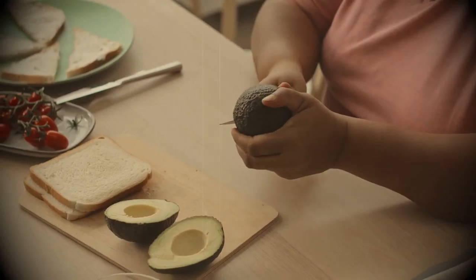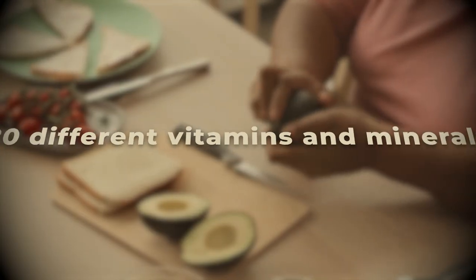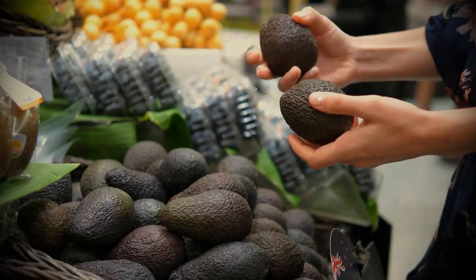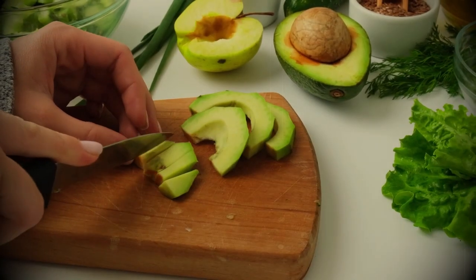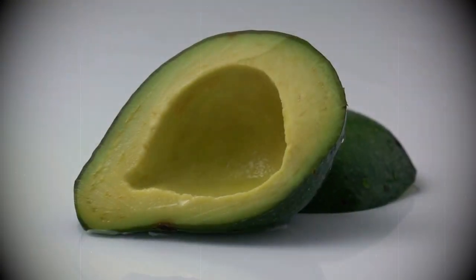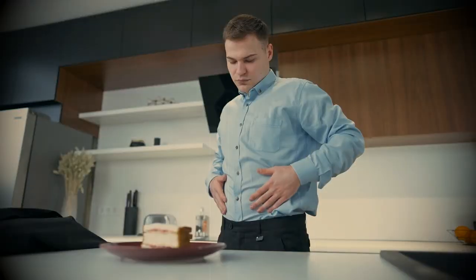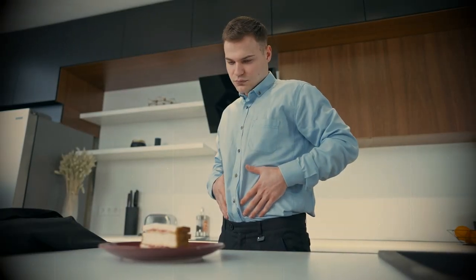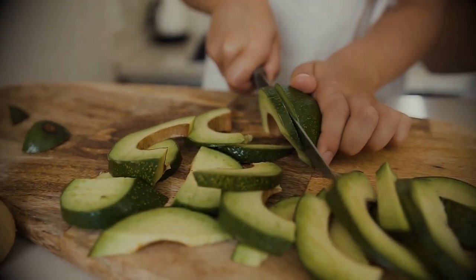5. Avocados. No doubt, avocados are usually a healthy addition to the diet, as they contain about 20 different vitamins and minerals and help to reduce inflammation and bad cholesterol, or LDL. But when it comes to kidney disease, avocados are usually a bad choice, as they are a rich source of potassium — one avocado contains approximately 620 to 680 milligrams of potassium. If a dietician or doctor recommends lowering your potassium intake, consider avoiding avocados. If you can't satisfy your cravings, reduce the portion size to a fourth of an avocado to limit your potassium intake.